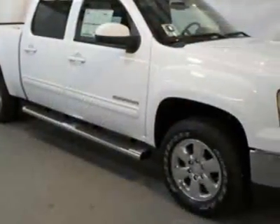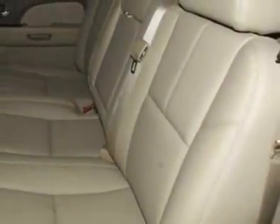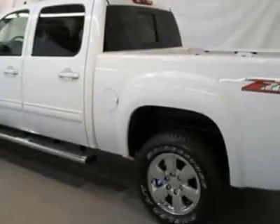This vehicle gets an estimated 15 miles per gallon in the city and an estimated 21 on the highway. The Sierra 1500 boasts a 5.3 liter engine and has a six-speed automatic transmission. Another great feature is that this vehicle uses flex fuel.